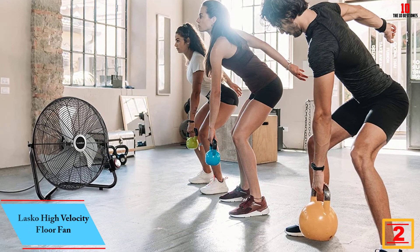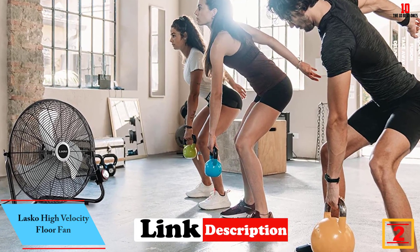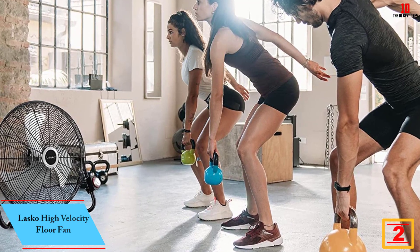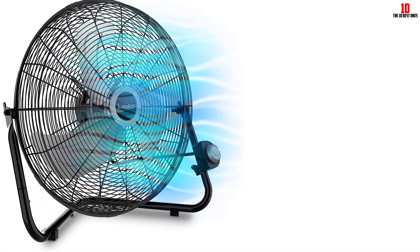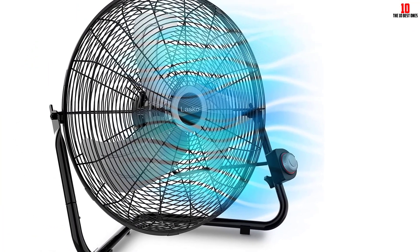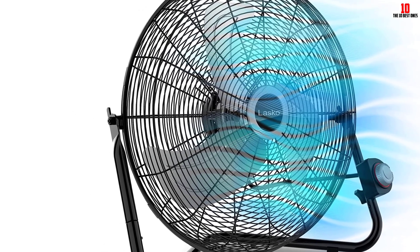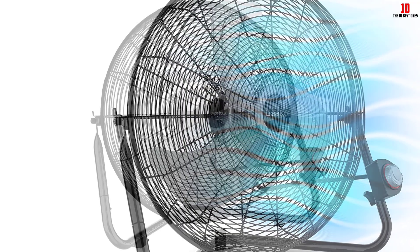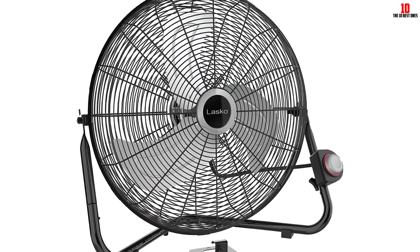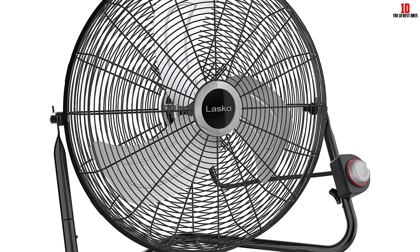At number 2, we have the Lasko High Velocity Floor Fan. The powerful motor on this Lasko fan has three speed settings to help you get just the right amount of cool air flowing through your space. More than 11,000 Amazon customers have enthusiastically given it a 5-star rating. The pivoting head can direct the breeze exactly where you want it, and the optional wall mount helps free up floor space. Our experts note that the grill can't be removed for cleaning — you'll need to rely on your vacuum's soft brush attachment for that. It's also not the quietest fan, but it's a strong and effective cooling machine.